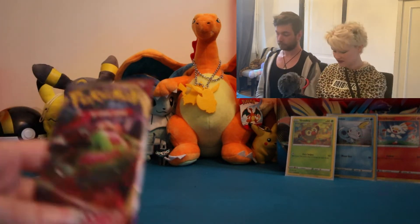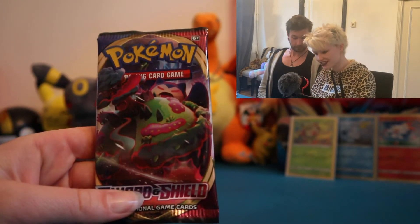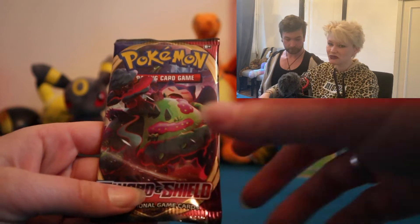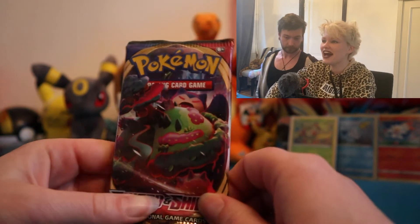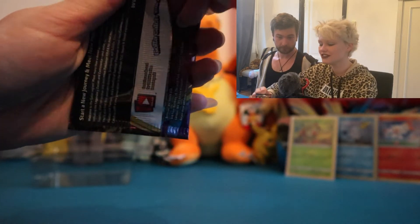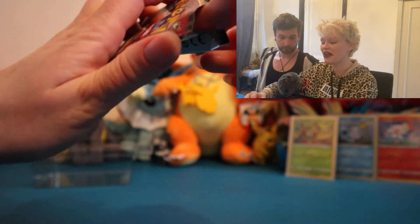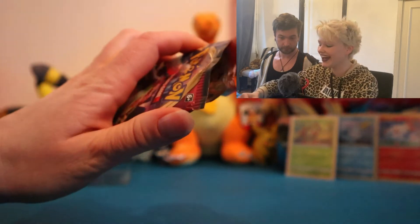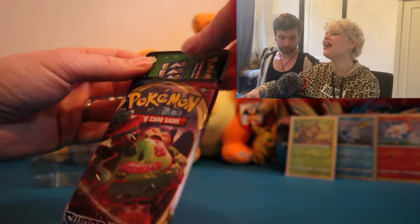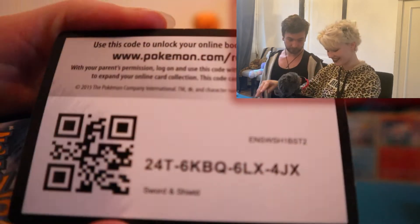For now let's get back into opening some packs. I'm counting on my man Snorlax here — the Snorlax pack — to bring me the Snorlax, because we still haven't pulled a Snorlax V or V-Max, nothing. It's really my hunt for the Snorlax in this set. Oh no, so that means there's no Snorlax in here.